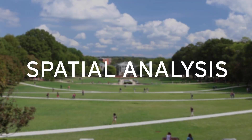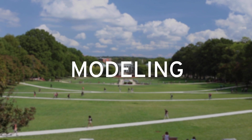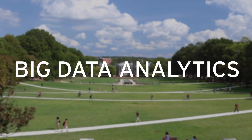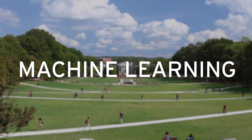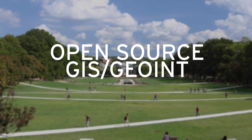Courses include spatial analysis, statistics, programming, databases, modeling, remote sensing, web GIS, mobile GIS, big data analytics, machine learning, drones for data collection, and open source GIS and GEOINT.